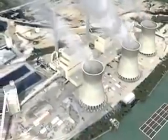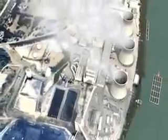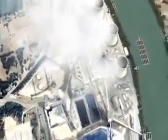This plant has three generating units that produce more than 2,000 megawatts of electricity. At full capacity, this one power plant can produce enough electricity to supply the needs of one and a half million homes and businesses.